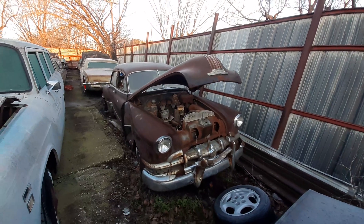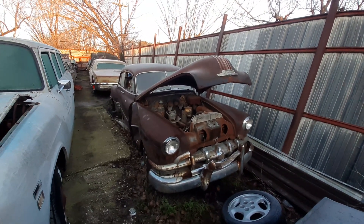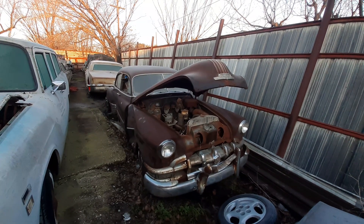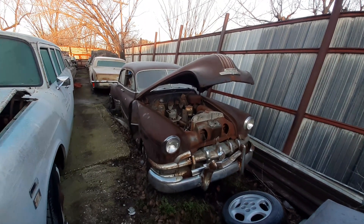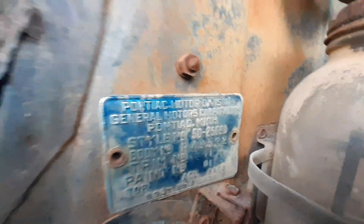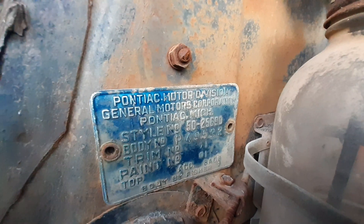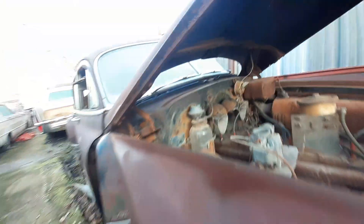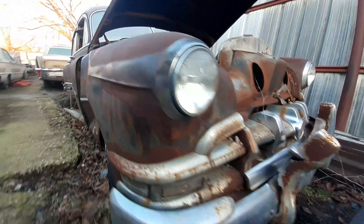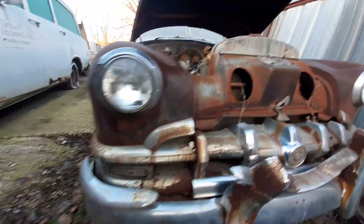What's up everybody, on this cold morning. I'm looking at a 1950 Pontiac Silver Streak — I believe that's what this is. Let's go ahead and get the tag right quick — there you guys go. And there's the Silver Streak right there. Let's do a quick walk-around.